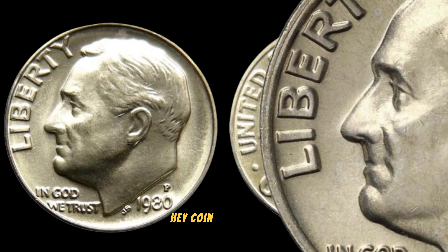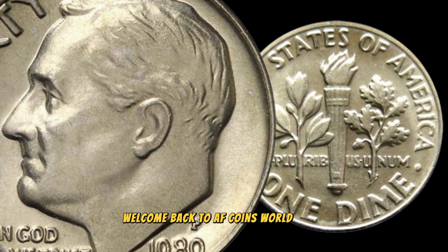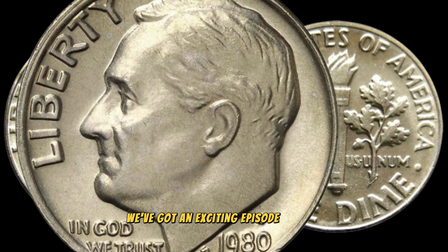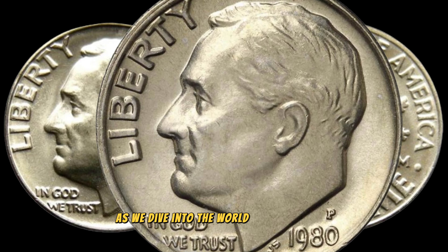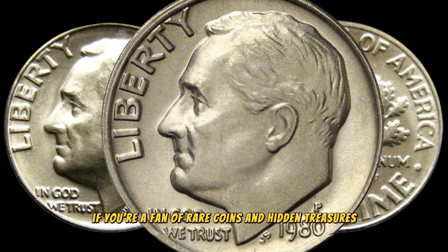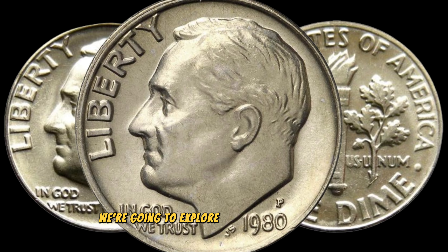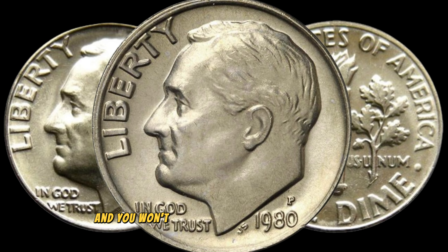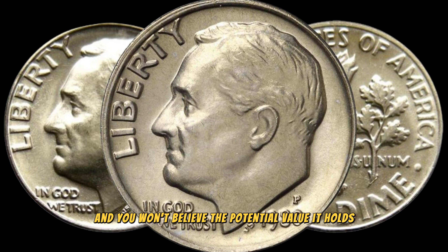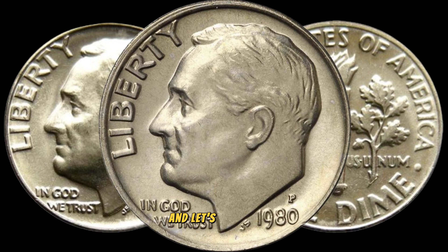Hey there, coin enthusiasts! Welcome back to AF Coins World. Today we've got an exciting episode as we dive into the world of numismatics. If you're a fan of rare coins and hidden treasures, you're in for a treat. Today we're going to explore the 1980P one-dime coin, and you won't believe the potential value it holds. So buckle up, hit that like button, and let's get started.